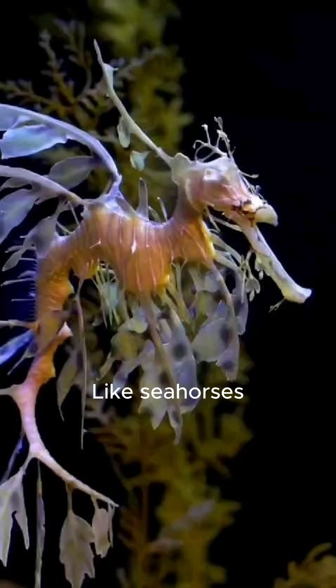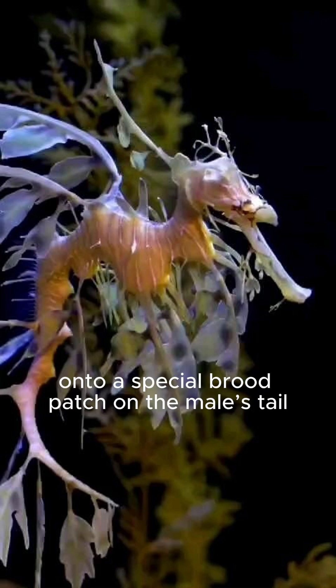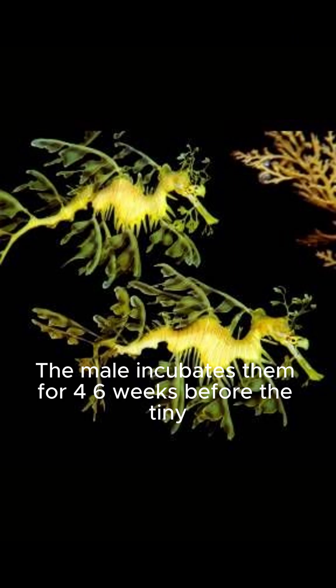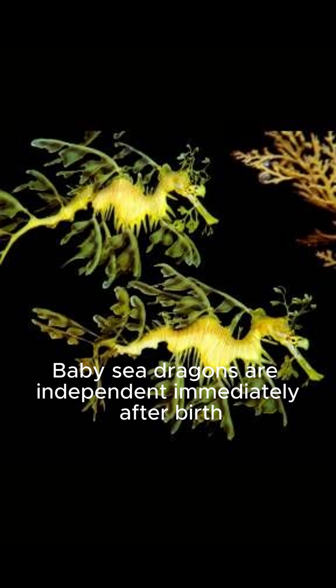Like seahorses, males carry the eggs. The female deposits up to 250 eggs onto a special brood patch on the male's tail. The male incubates them for 4 to 6 weeks before the tiny, fully formed juveniles hatch. Baby sea dragons are independent immediately after birth.